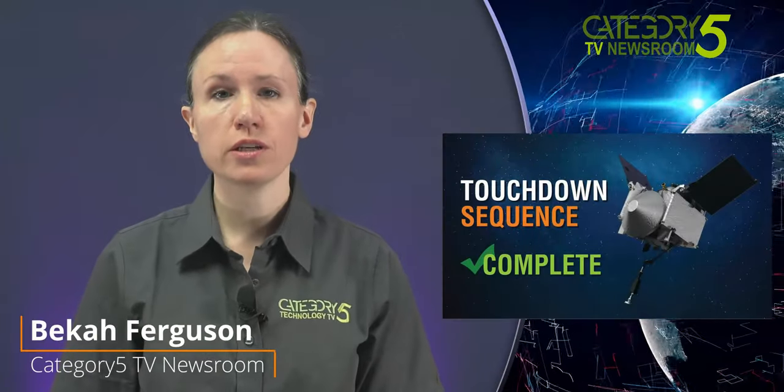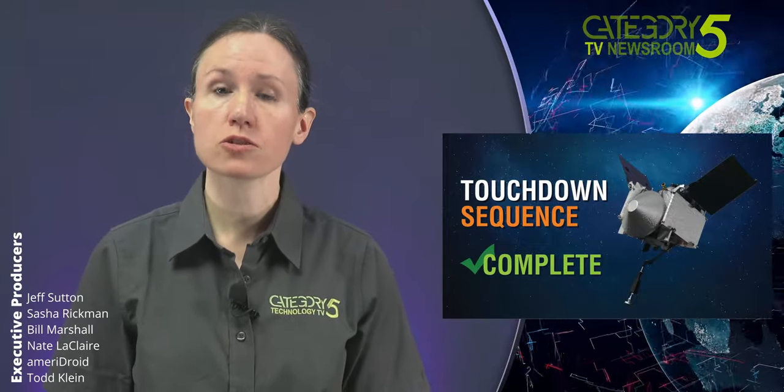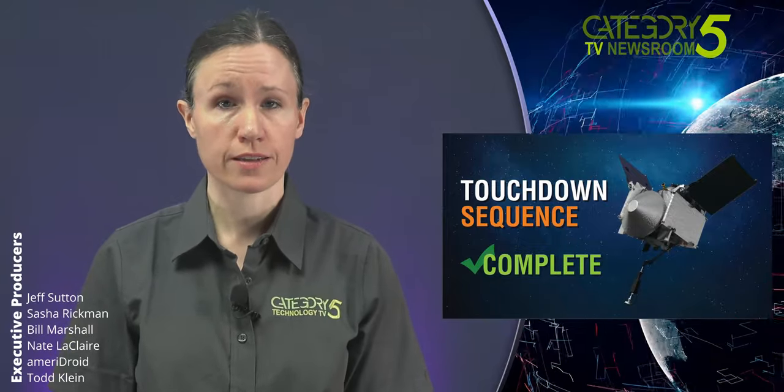After orbiting the near-Earth asteroid Bennu for nearly two years, NASA's OSIRIS-REx spacecraft successfully touched down and reached out its robotic arm to collect a sample from the asteroid's surface last week. The sample will be returned to Earth in 2023.